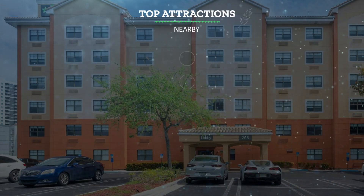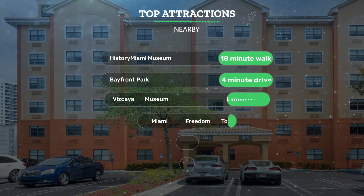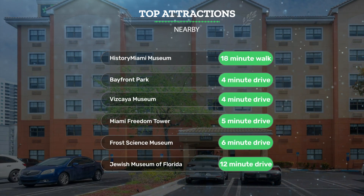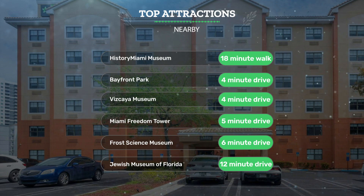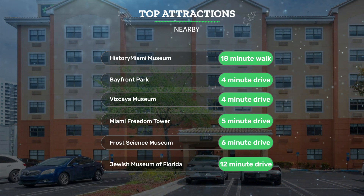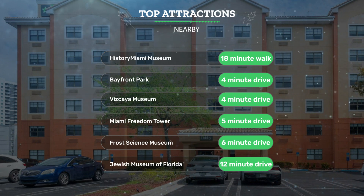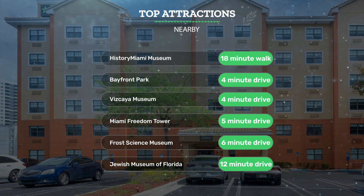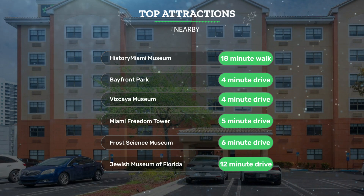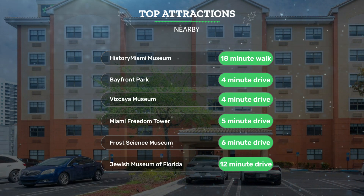It has a pretty good location. It's pretty close to History Miami Museum — 18-minute walk; Bayfront Park — 4-minute drive; Vizcaya Museum — 4-minute drive; and also close to attractions like Miami Freedom Tower — 5-minute drive; Frost Science Museum — 6-minute drive; and Jewish Museum of Florida — 12-minute drive.